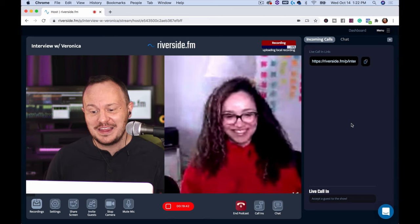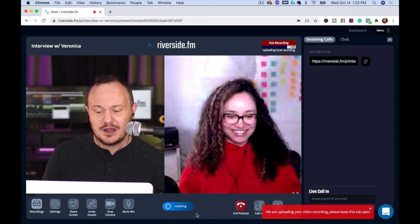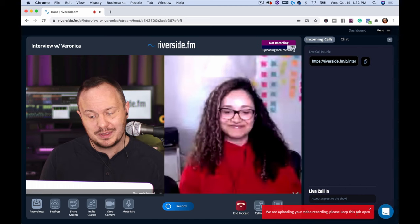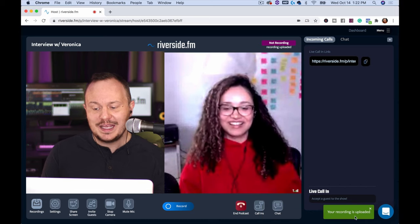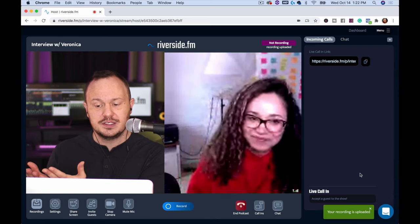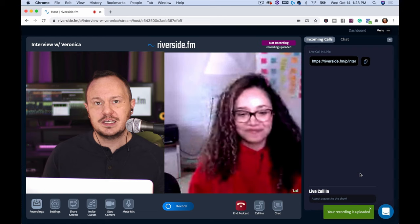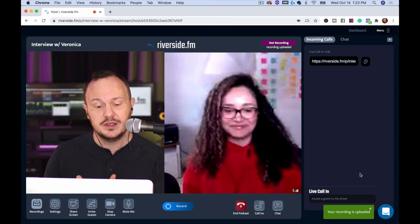We love helping our pod skis grow their podcasts. What we'd do at the end of an episode is say goodbye and then press stop. Here you can see it says 'We are uploading your video recording — please keep this tab open.' You can see it says 'uploading local recording' at 75% on my end, and then a green notification says 'your recording is uploaded.' You want to ask your guests to hang out until they see that green box confirming their recording is uploaded before disconnecting.